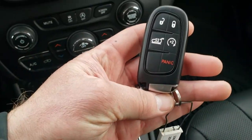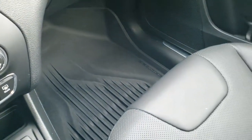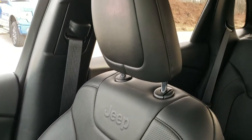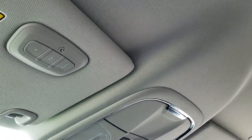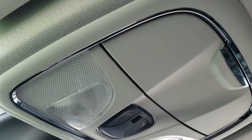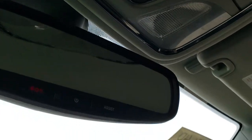This one has keyless entry with remote start and the power lift gate button on the key fob. The passenger-side floor mat and seat are in excellent condition. I don't think this Jeep has ever been smoked in — it smells very clean inside, and the headliner is in excellent condition. You do get HomeLink buttons up there for garage door and security systems, map lights, and SOS and assist buttons in the rear-view mirror.